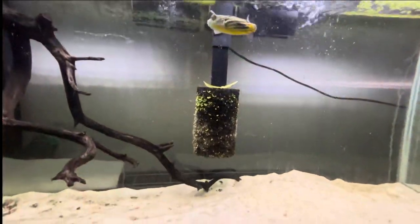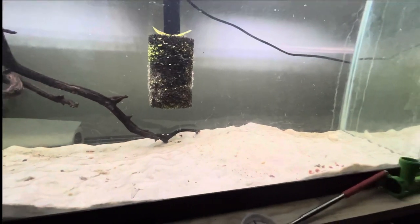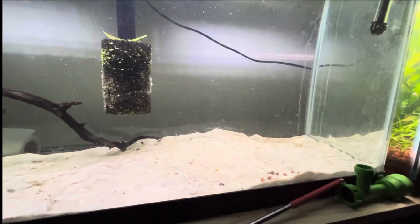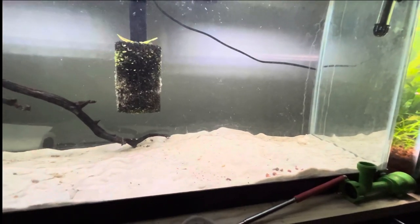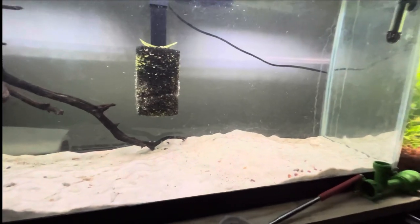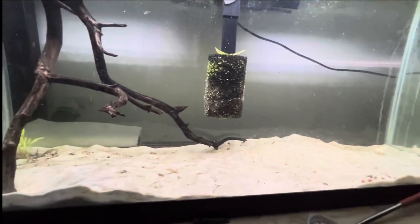The cool thing is if you look at the sand, all the divots in the sand in his tank — that's from when he's looking for food. What he'll do is blow at the sand to move it to find a snail or any crustaceans hiding in the sand. That's how they hunt. He's always going through looking for snails or anything he can find in the tank.